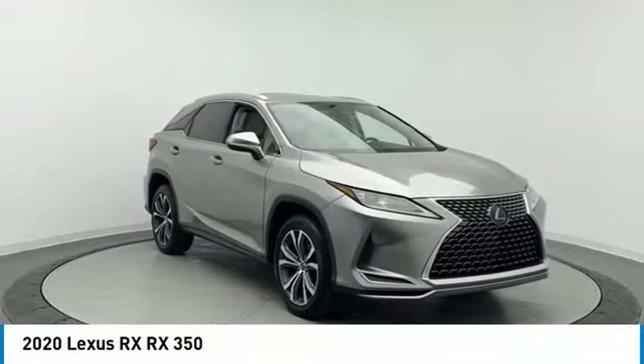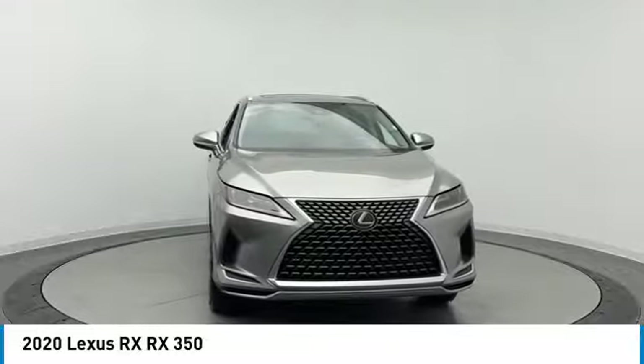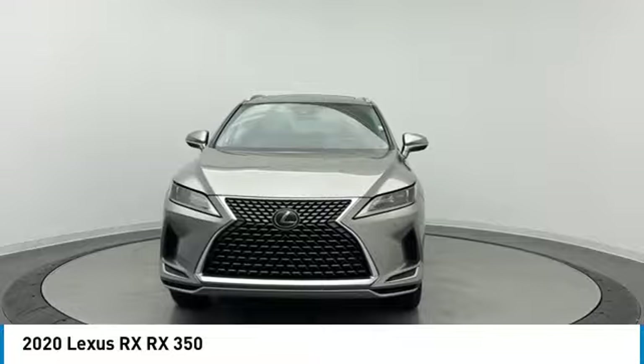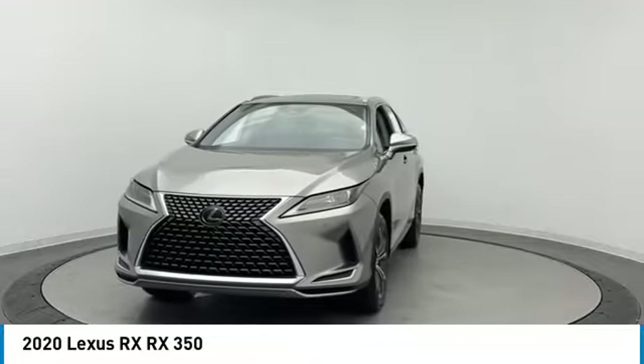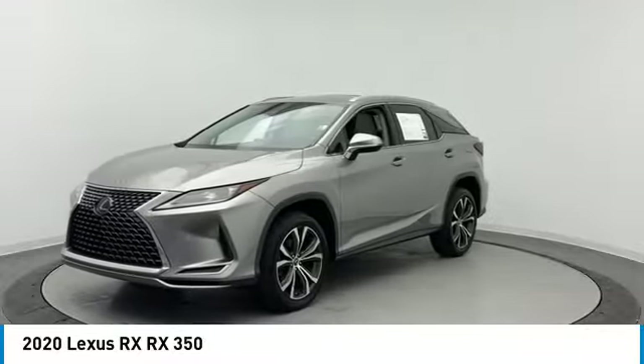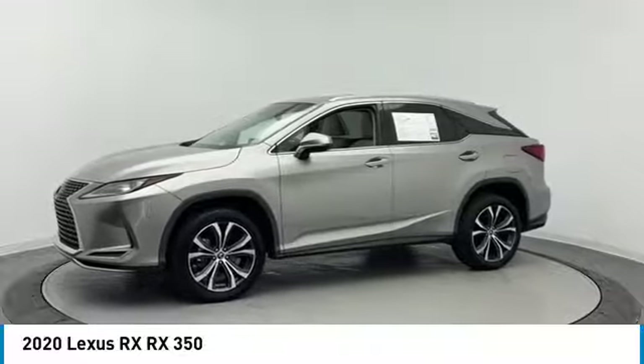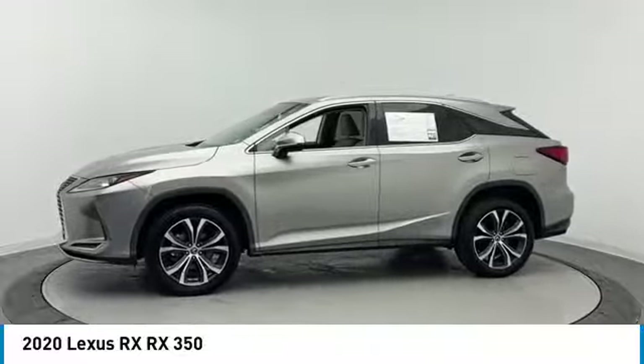Make a great choice today with the 2020 RX. The Lexus RX offers a spacious interior with an extremely high level of quality. The RX is the perfect fit for those looking for fuel efficiency, a wide variety of safety and technology features, and that luxury feel.